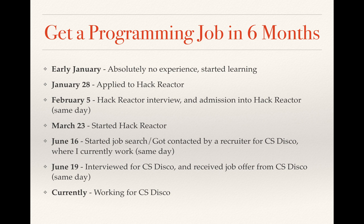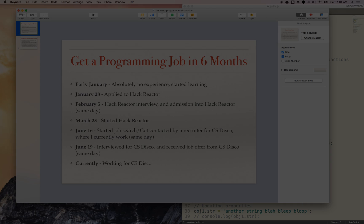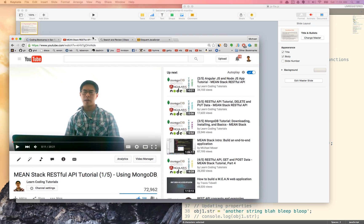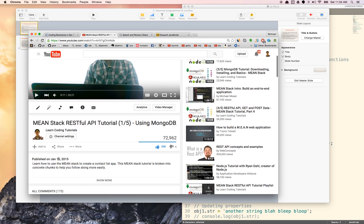So let me just kind of share about my timeline really quickly. Early January, I had absolutely no experience, no programming experience, no JavaScript experience. I started learning just at the very beginning of January. If you look at my videos, my first tutorial video for Learn Coding Tutorials, this channel, was January 12th. And that was right when I just started beginning learning how to program. This is my second video, January 15th, so this was right when I started learning programming.